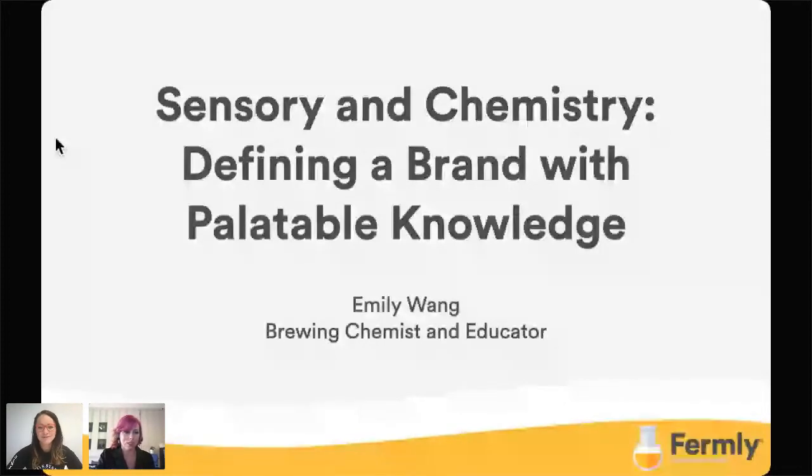Hi everyone, I'm so glad you joined us again. We have Emily Wong and I'm really excited to have another chance to present this to you. Hopefully everybody that was able to attend last week was able to. You may have noticed that my hair is a little bit brighter, so hopefully we're going to have a lot better luck. Let's get started.